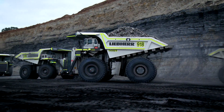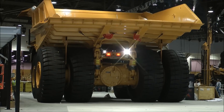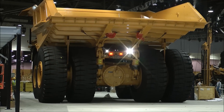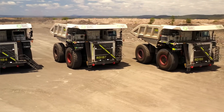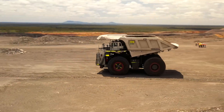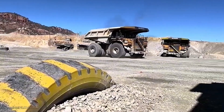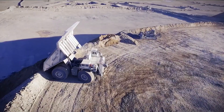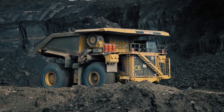These seven massive mining trucks represent the pinnacle of engineering and innovation, allowing mining companies to transport enormous quantities of material efficiently. Each model is designed for durability, efficiency, and raw power, making them essential for modern mining operations. Which of these mining trucks impressed you the most? Let us know in the comments. Stay tuned for more insights into the world's biggest and most powerful machines.